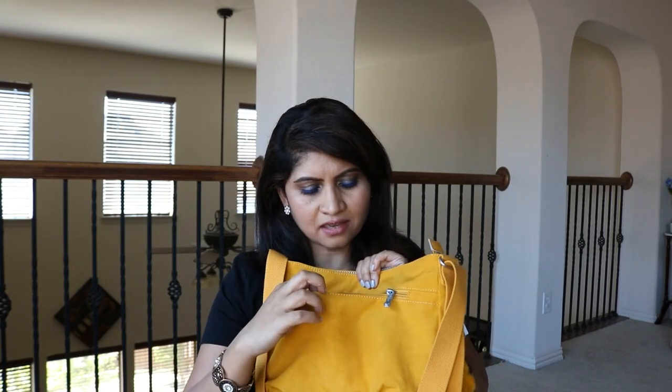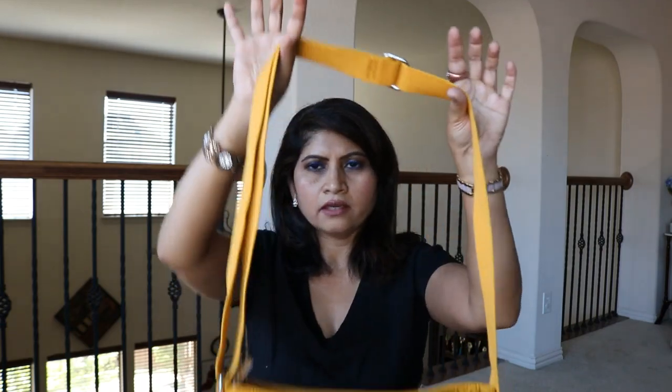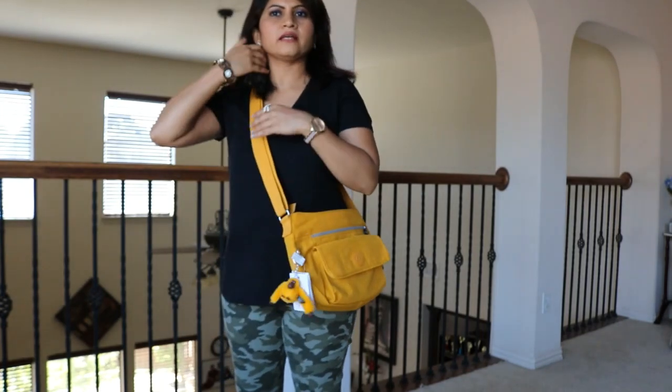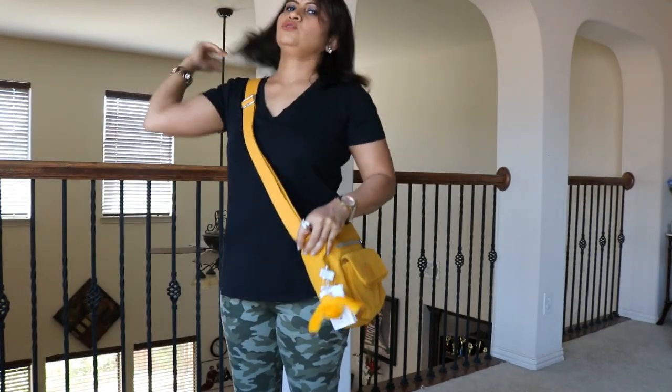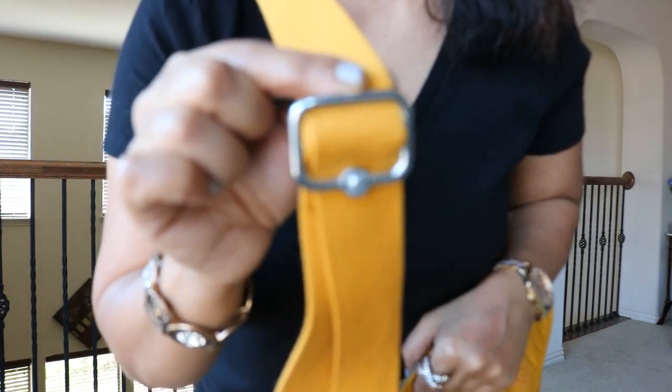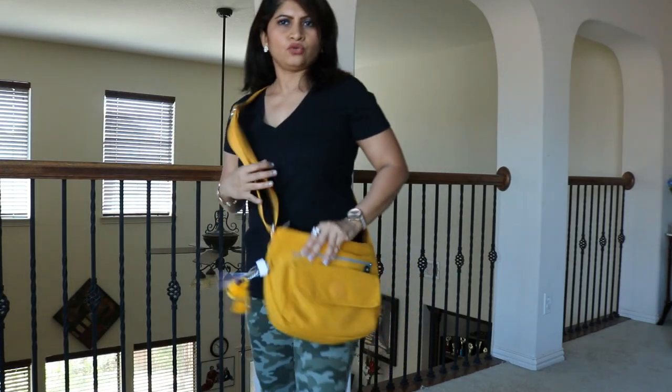I don't know what I would wear this with — I'd just wear it with anything. The strap is adjustable, as you all know. Look how pretty it is worn like that. And that buckle is so nice — so pretty. You can make the strap longer too since it's fully adjustable.